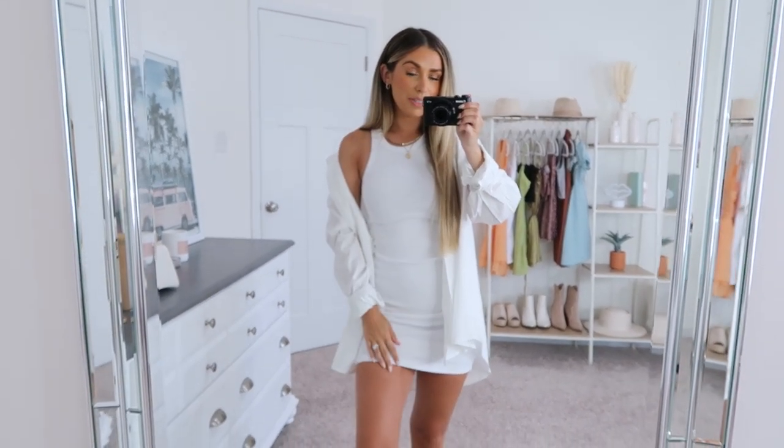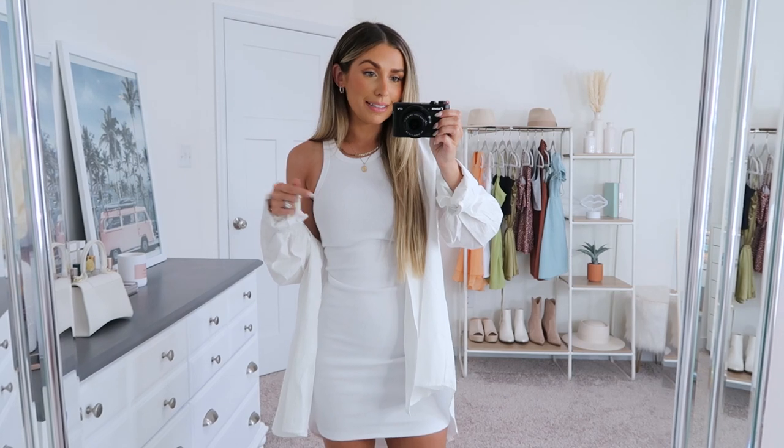That is going to wrap up and conclude this round of White Fox pieces. I hope you guys enjoyed — let me know which outfit was your favorite, and I'll have everything linked below along with my discount code in the description. Love you guys so much, thank you for tuning in and watching, and until next time.